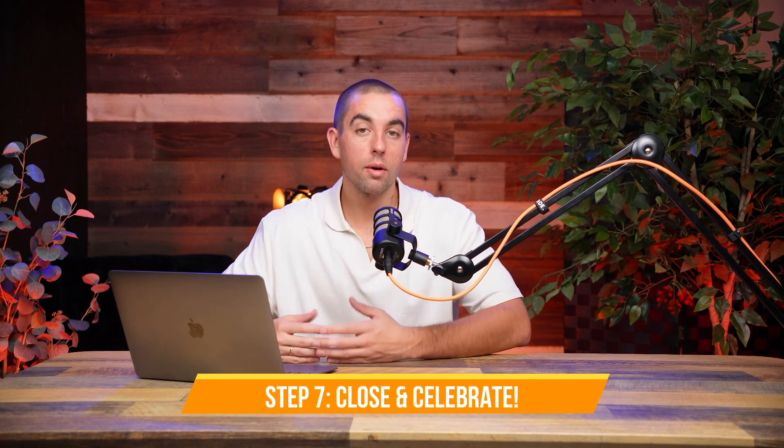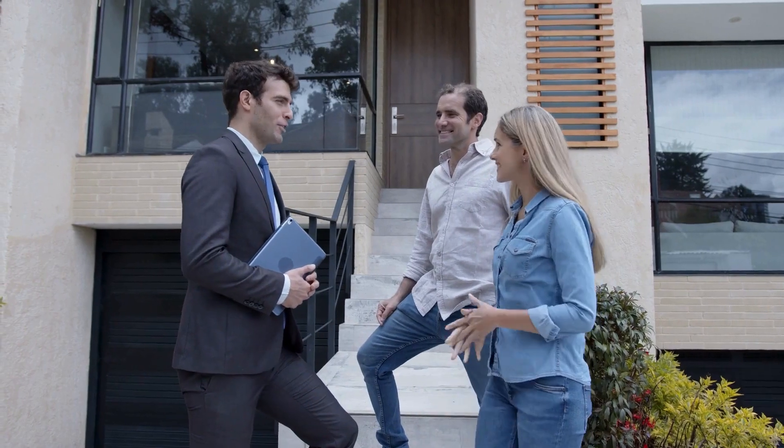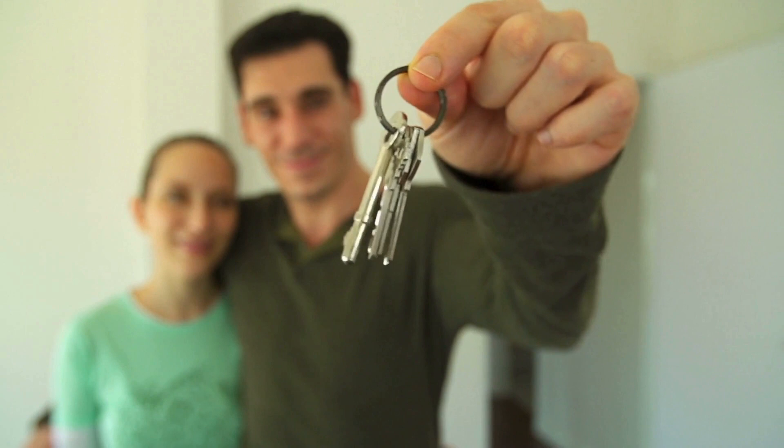At the seventh and final step of your journey, we have closing and celebrating. Trust me when I say you will be incredibly good at signing your name by the time you make it to closing. A few days before the sale is finalized, you and your agent should conduct a final walkthrough. Then both you and the seller will sign closing statements, the keys will be yours, and it's time to celebrate.